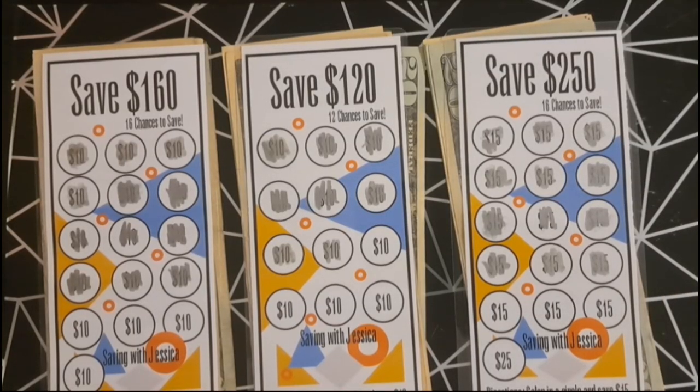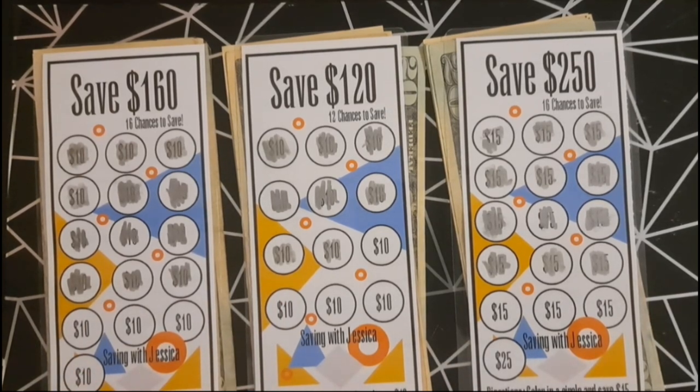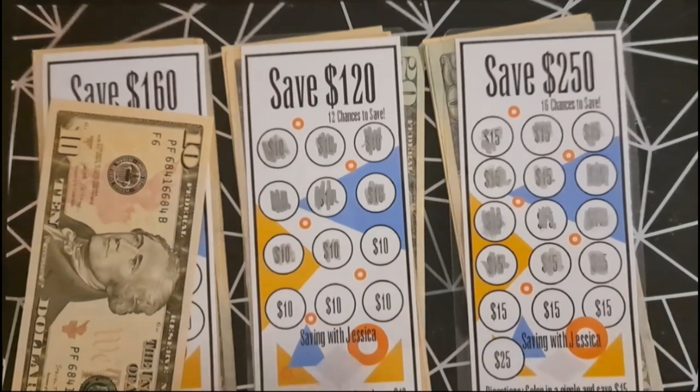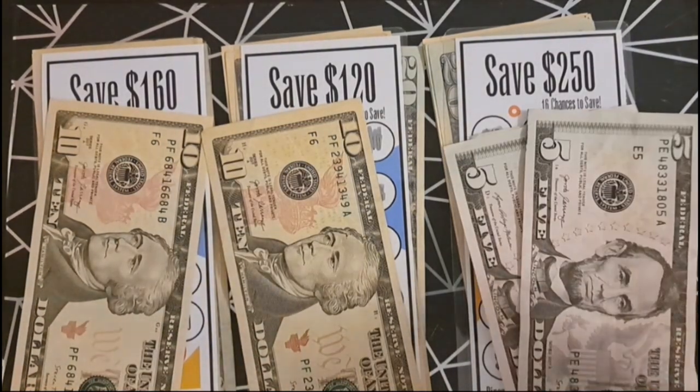For our next savings challenges, we have save $160, save $120, and save $250. We're adding $10 into the $160 challenge, $10 into the $120 challenge, and $15 for the $250 challenge.